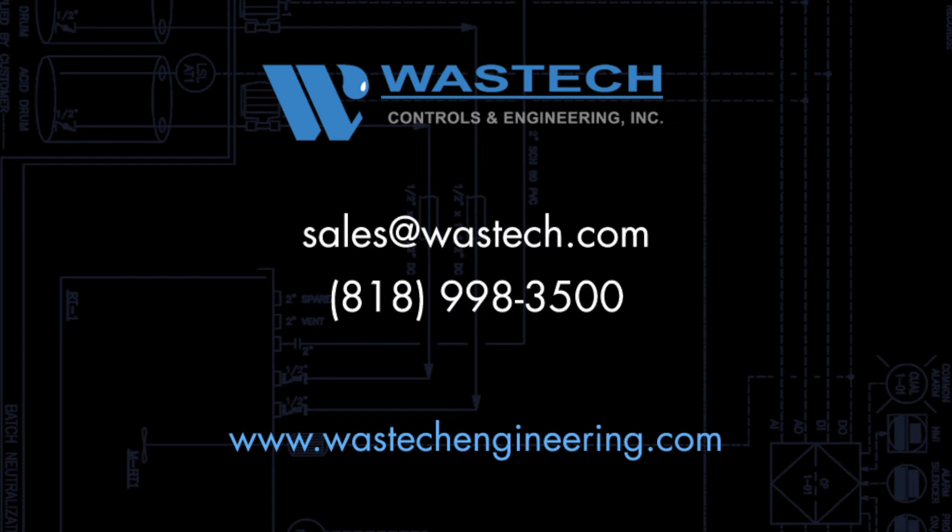To speak with an applications engineer about your process, send an email to sales@wastec.com, call 818-998-3500, or visit Wastec on the web at www.wastecengineering.com.